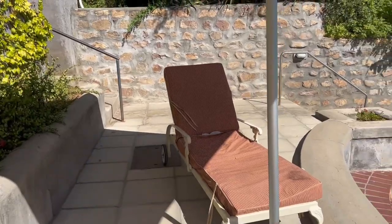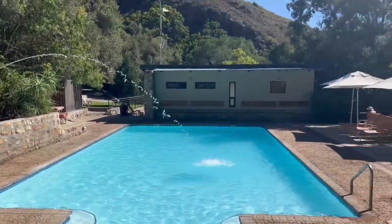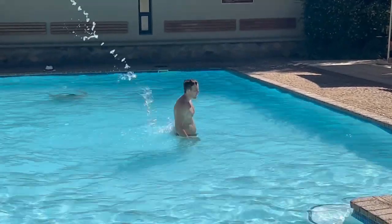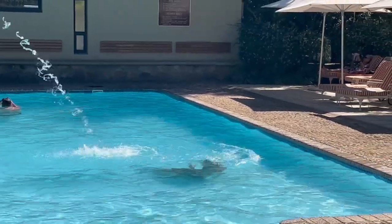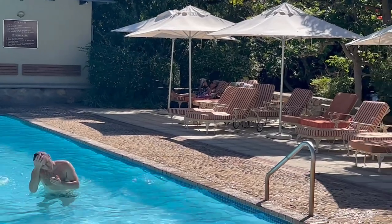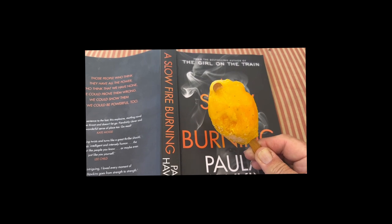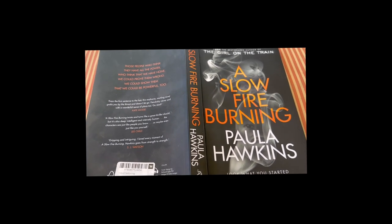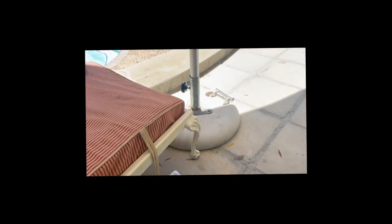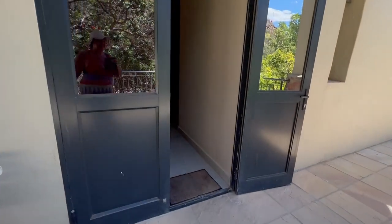I'm going to move my sun lounge around a bit so I'm half in the shade. There's my swimming pool. It's a really good book — 39 degrees. Let's go look inside here.